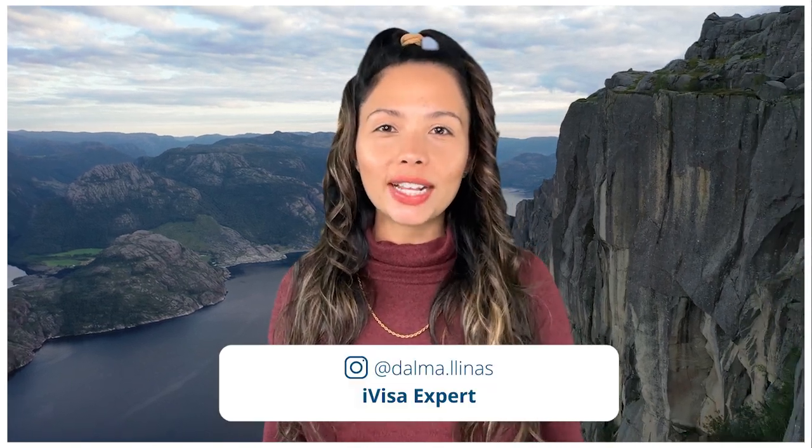Hi everyone and welcome back to iVisa's YouTube channel. I'm Dalma, your travel expert, and in this video I'm going to show you how to apply for a Norway Schengen visa with iVisa.